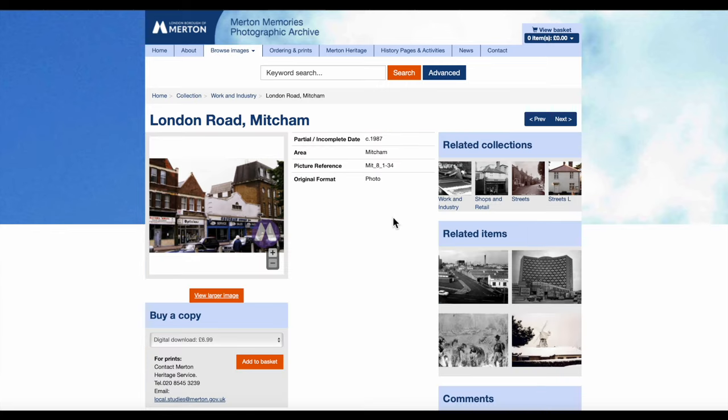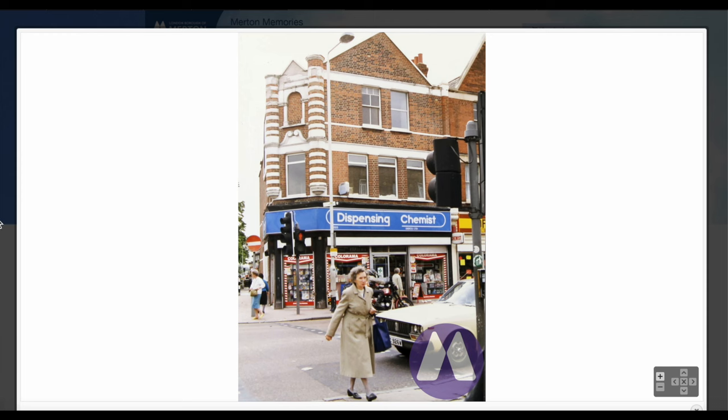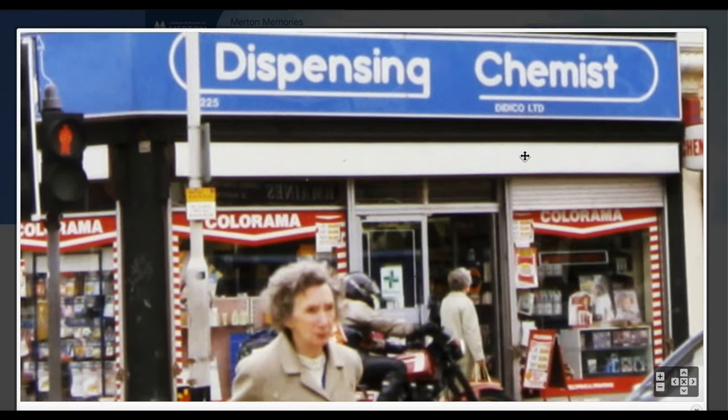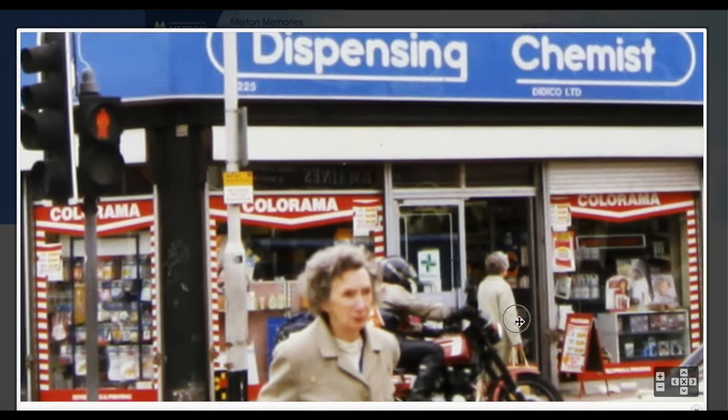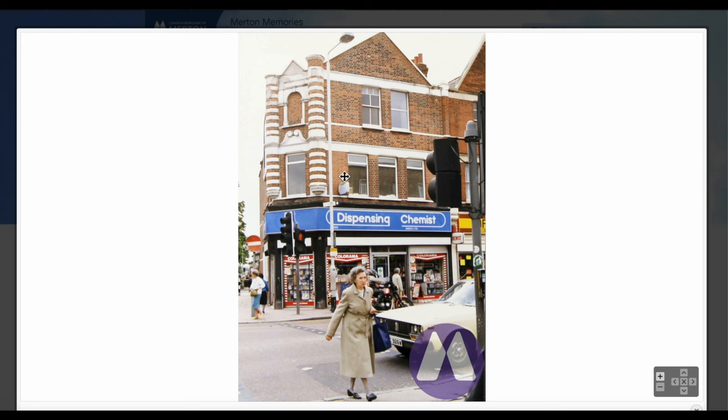I've already gone through these, so let's go through them in sequence, starting from the corner of Fair Green and London Road — 225 London Road. First up is a dispensing chemist, Diddy Co Limited. The first thing to notice is the original pattern of the brickwork, the arch and columns. This parade of shops was built at the beginning of the 20th century by the Harding Brothers.